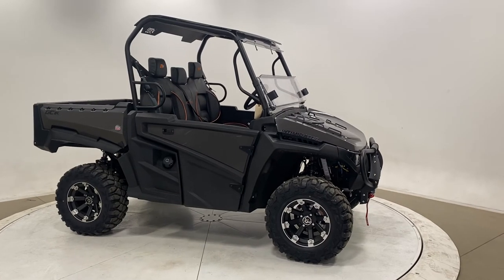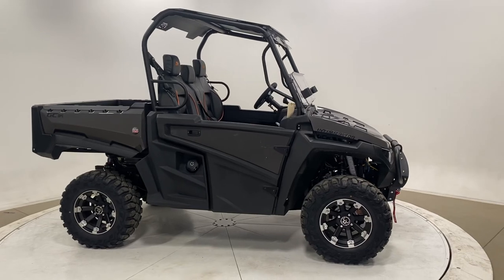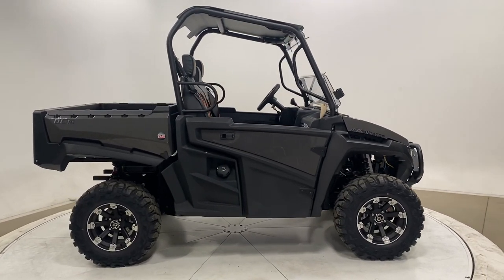For more information, visit IntimidatorUTV.com or please swing by your local dealer. Thank you.